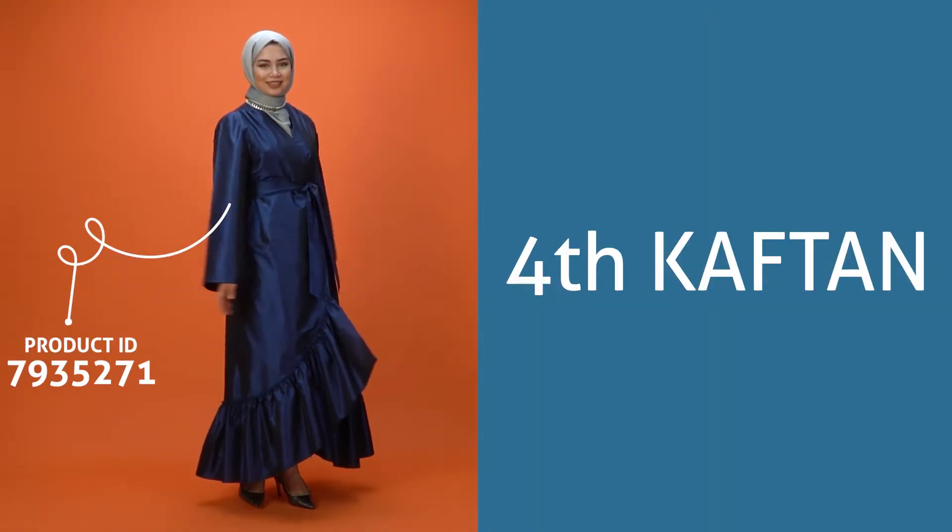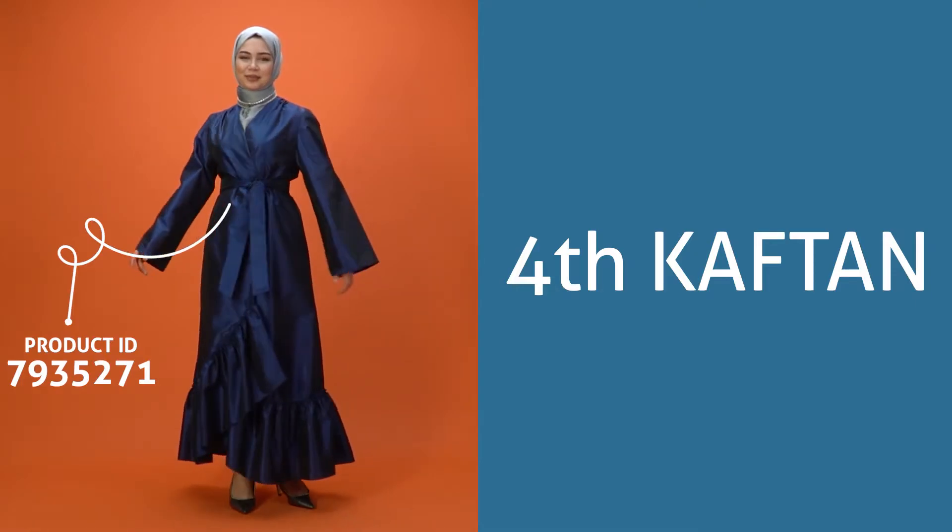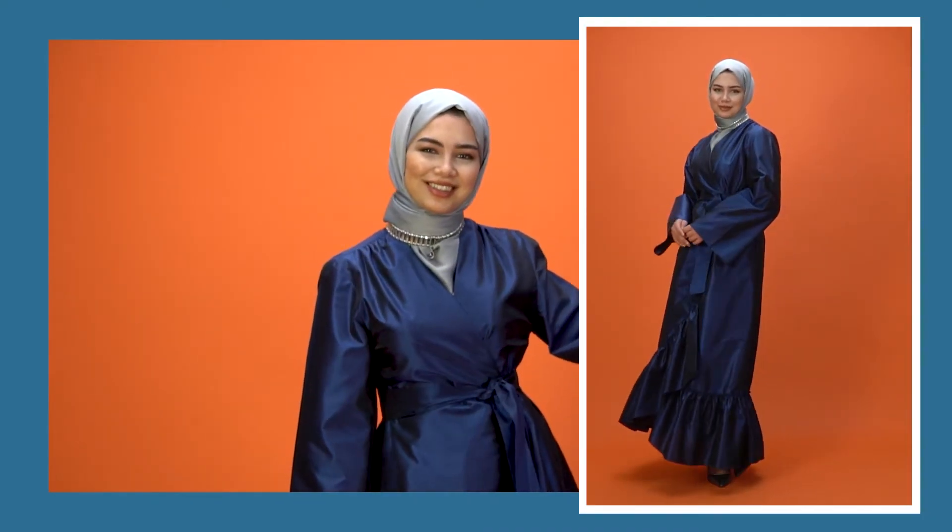Our next long coat model with taffeta fabric and a voluminous skirt is an elegant piece, a perfect choice for special occasions.